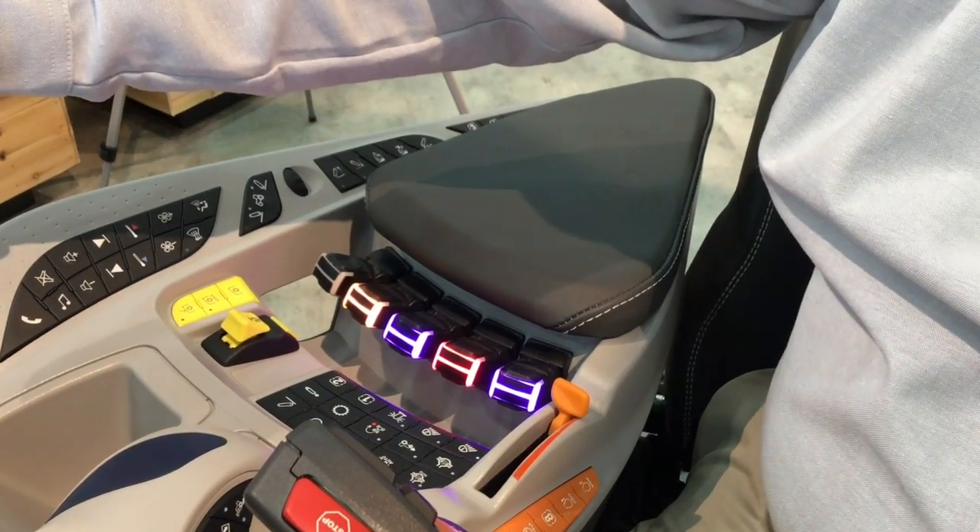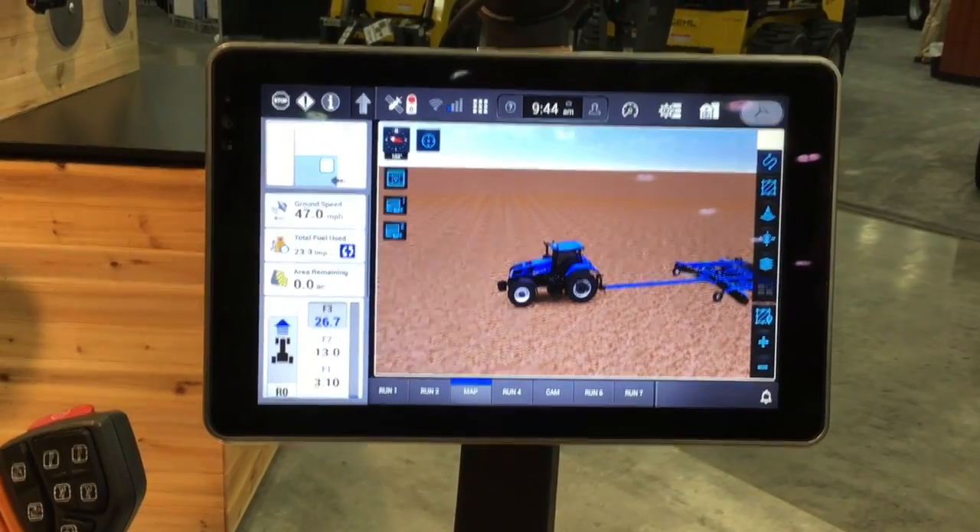The new armrest is called the Sidewinder Ultra. Our new Sidewinder Ultra armrest has been redesigned, really bringing it up to the modern day. When you look at that Sidewinder Ultra armrest along with that IntelliView 12 display, and you get into this cab, it really takes your breath away. A lot of dealers, the first time we showed it, said they couldn't believe it was a tractor cab — it's so comfortable and has so many features. It's more like getting into a luxury truck than what they're used to in a tractor.